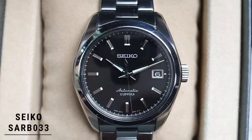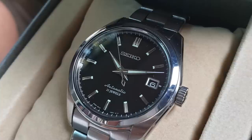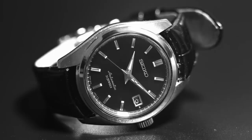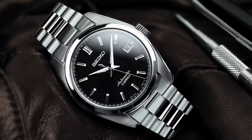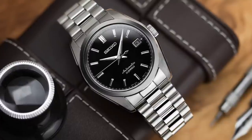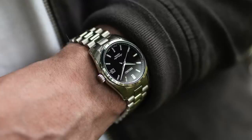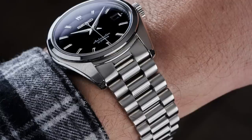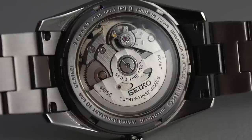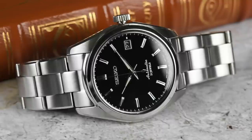Starting off the first collection with the Seiko SARB033 as my everyday watch. Only available as pre-owned now because it is a discontinued model, with an average price of around $800. Seiko has great brand history, the design is very simple, and it's great value for the price. I specifically chose this one because it is so incredibly versatile. At 38mm, it's a great size for just about any wrist. It's an automatic movement with a see-through case back and an absolutely gorgeous dial. Date window — very practical. Stainless steel bracelet with a beautiful mix of polished and brushed steel. It's a beautiful watch that looks much richer than its price tag.